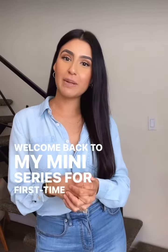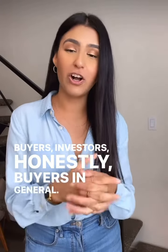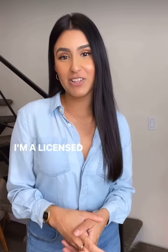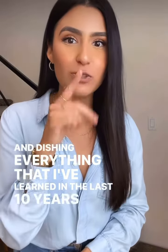Welcome back to my mini-series for first-time buyers, repeat buyers, investors, and buyers in general. My name is Diana. I'm a licensed agent in Southern California and I am sharing and dishing everything that I've learned in the last 10 years with you guys.